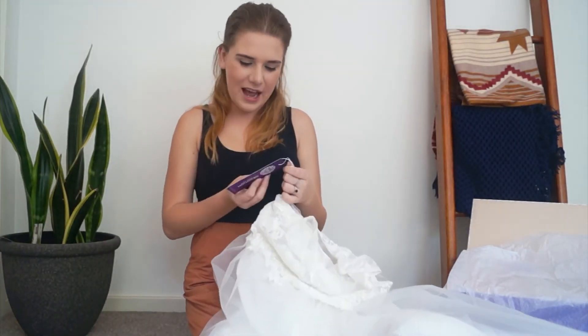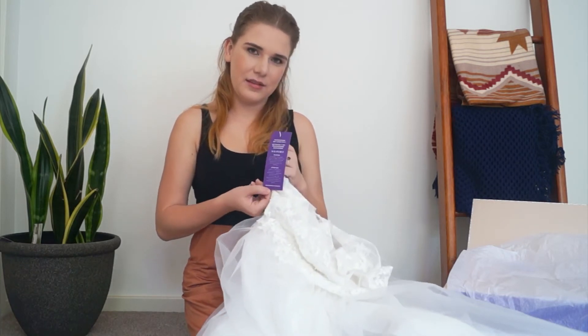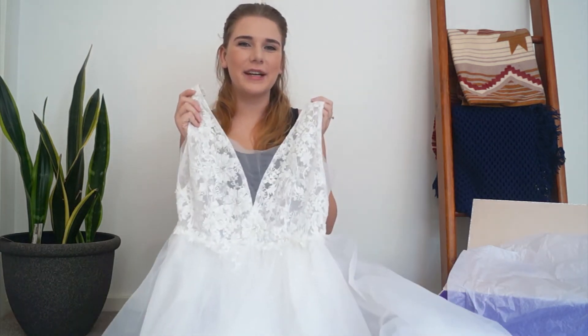And we've got the tag with some more care instructions on it. Very beautiful. So excited to be trying this on — I'll see you guys back in a minute.